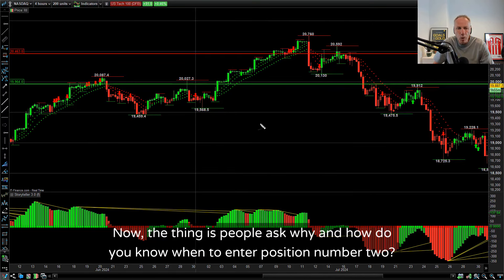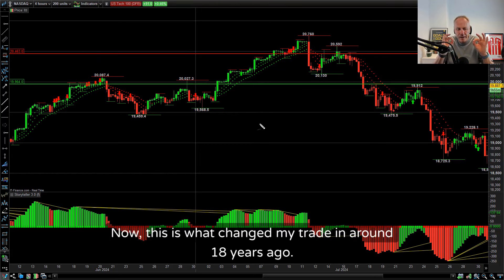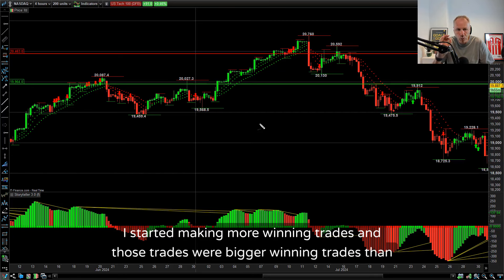People ask: why and how do you know when to enter position number two? For me it's not scientific, but there is a key point to this. This is what changed my trading around 18 years ago. I've traded 20 years - it took me 18 months to get anywhere near starting to make consistent profits. As soon as I started doing this, my profits started to get better. I started making more winning trades, and those trades were bigger winning trades than my usual 20-point day trades.